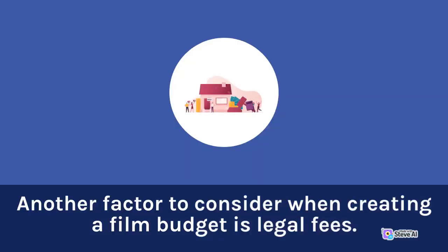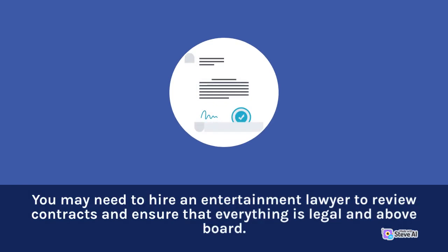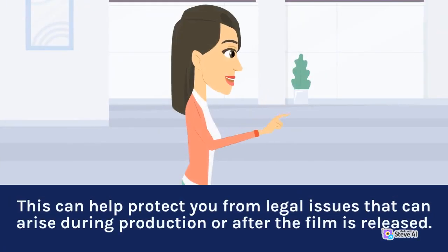Another factor to consider when creating a film budget is legal fees. You may need to hire an entertainment lawyer to review contracts and ensure that everything is legal and above board. This can help protect you from legal issues that can arise during production or after the film is released.